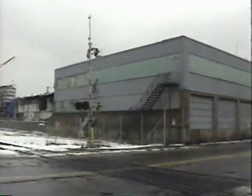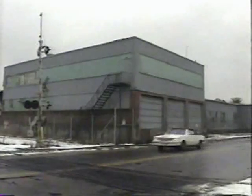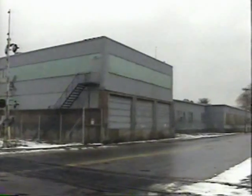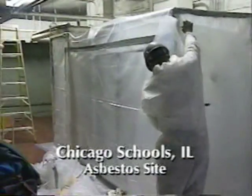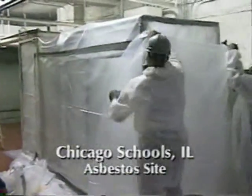The first step toward remediating these larger scale abandoned sites is containment through a process that has become a standard procedure. The contaminated area is completely sealed off from the environment. This is done by building barriers as necessary using